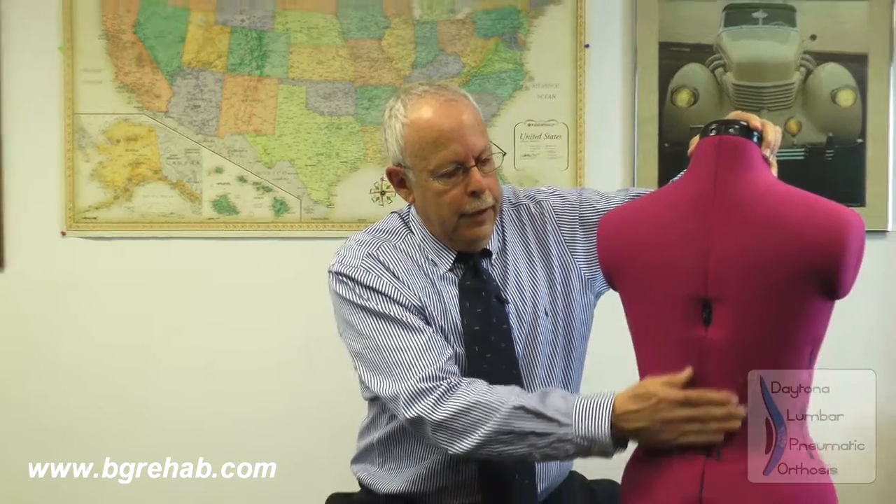Most of the braces feel very good and give great support, but they lack total contact in the lumbar orthotic curve — this area right in over here. Although the braces that are available fit very well around the patient, there is that gap. And that's what we were able to achieve with the Daytona Lumbar Orthosis.